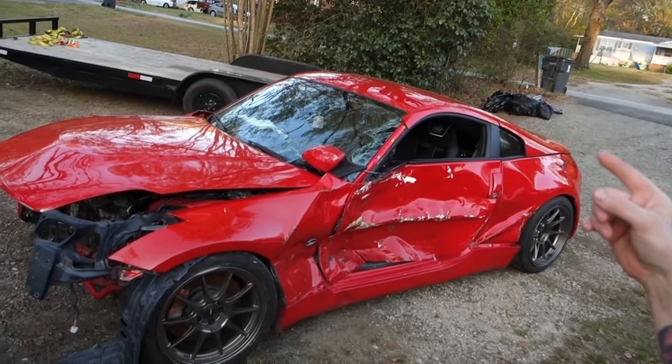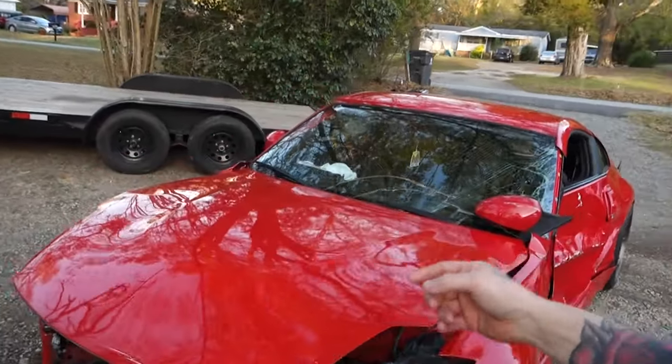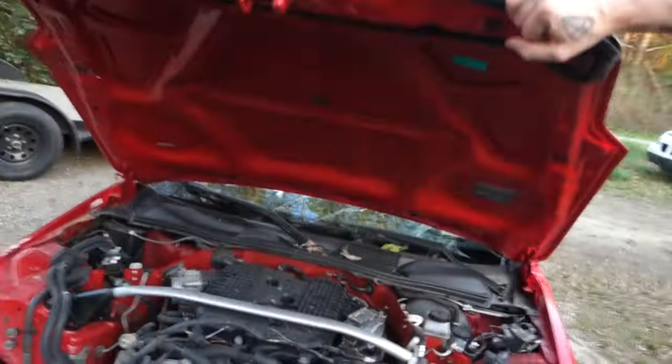This is what we got going on right here — I picked up a wrecked HR 350z, and this is what we're gonna do: we're gonna HR swap my car.